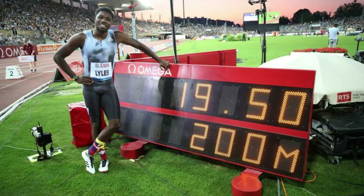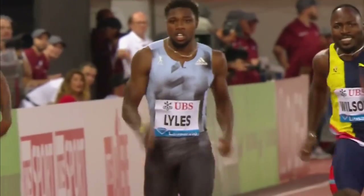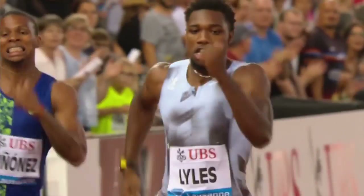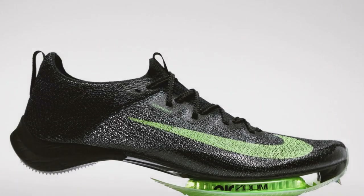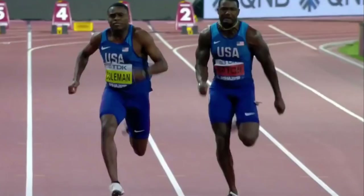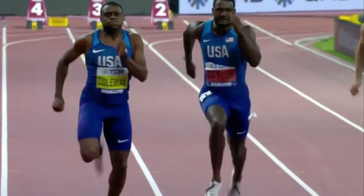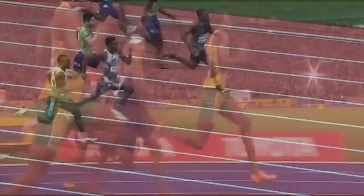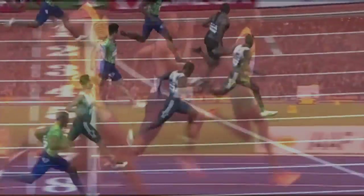This time actually beat Usain Bolt's meet record, so perhaps he does have the ability to run under 19.19. The Nike Viperflies will almost certainly aid in sprinting performance, but they will have no influence on running form, and that's why I believe Noah Lyles has the best chance at taking down one of Usain Bolt's tremendous world records.